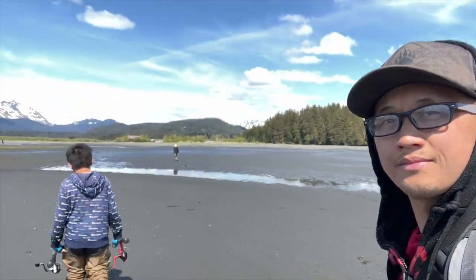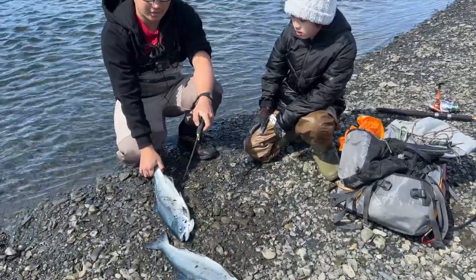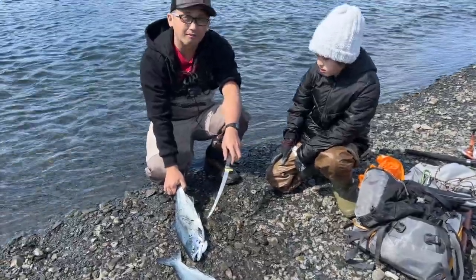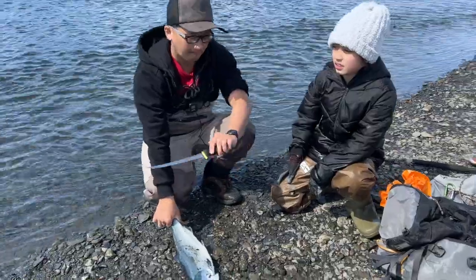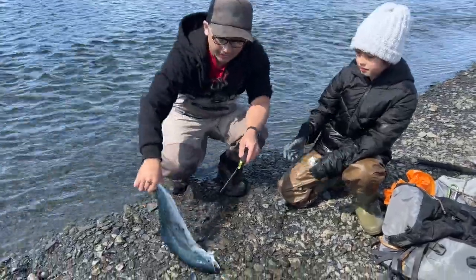I would definitely give it about two more weeks, maybe a week or two before coming out here — it's just a little bit slow right now. But hey, it's a nice day though. We had two fish today. We're going to go ahead and cut them out and fillet them, and then we might just call it a day. It's really slow now and it's already late afternoon.